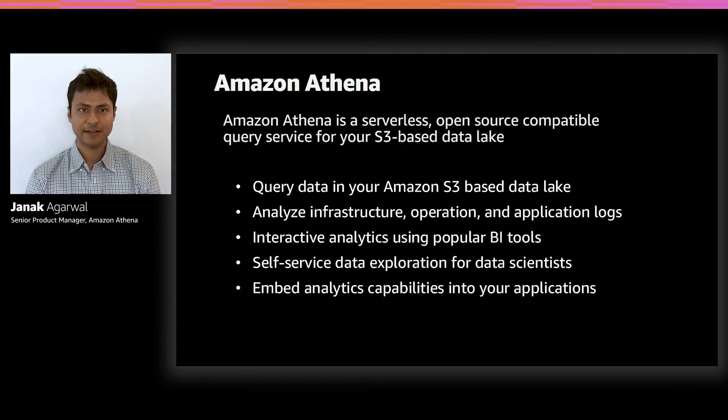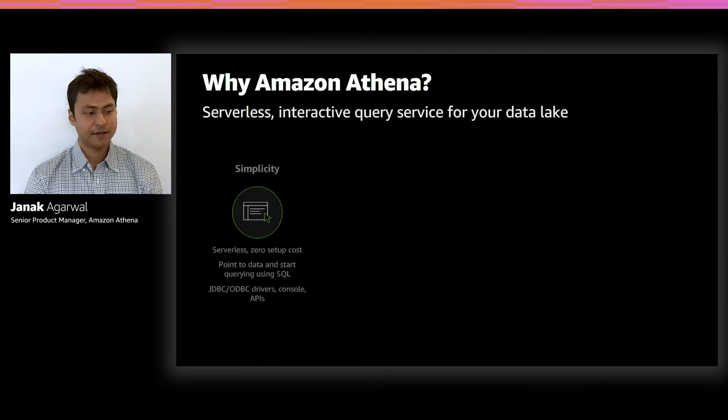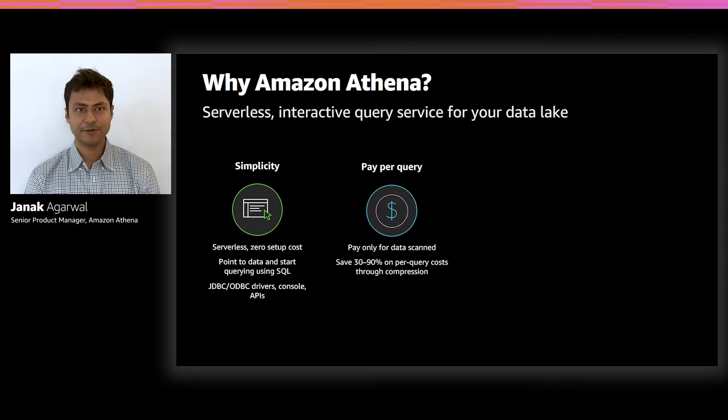And increasingly, we're also seeing customers leverage Athena in their SaaS applications. In the most common scenarios, customers create a front end, and based on the values input in the front end, they run an Athena query, process the result, and finally respond back to the front end. So let us understand why customers love to use Athena.